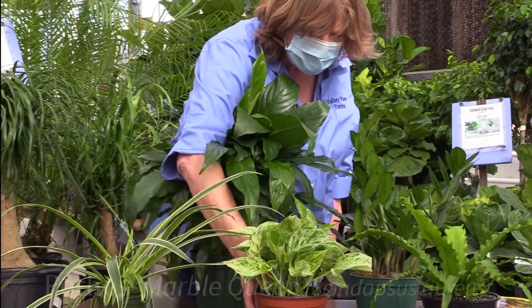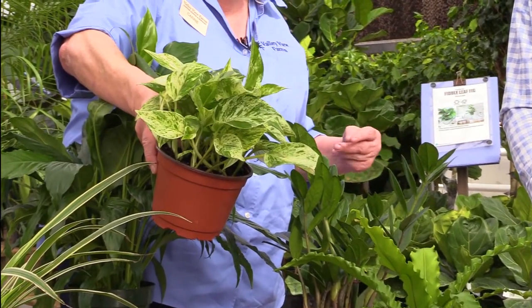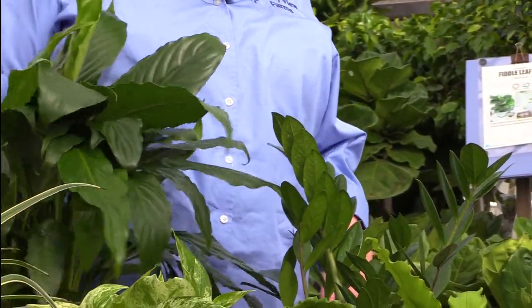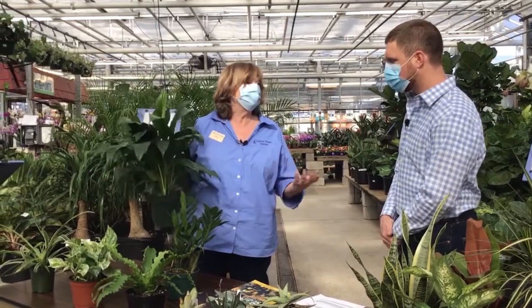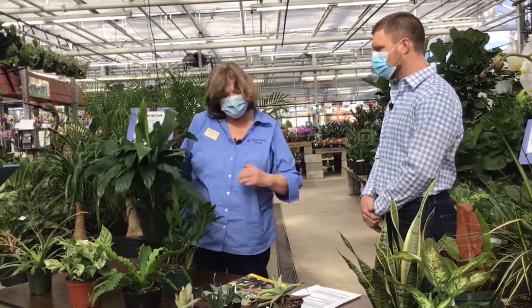Same goes with the pothos — this one is Marble Queen, so it has a lot of white marbling. You can also get the golden pothos, there's one called the jade pothos, and then there's one called neon — it's a real bright green. Those are all easy to grow. Then there's Spathiphyllum, or peace lily, which is easy but with some nuance — when it needs water, it wilts, so you know it needs water.